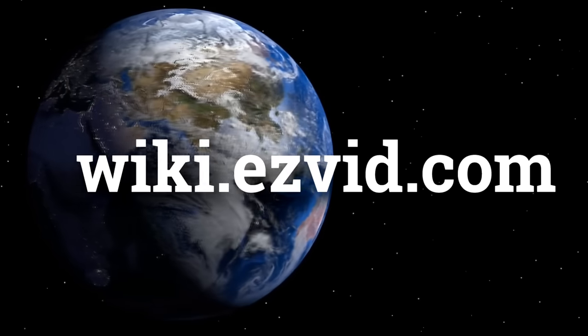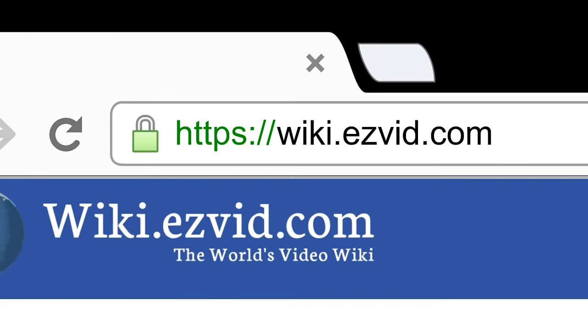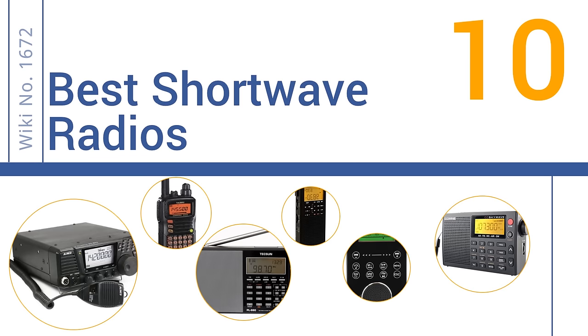wiki.easyvid.com. Search EasyVid Wiki before you decide. EasyVid presents the 10 best shortwave radios. Let's get started with the list.